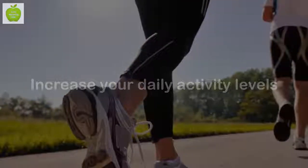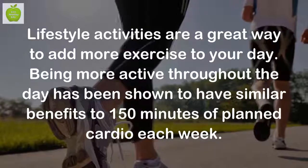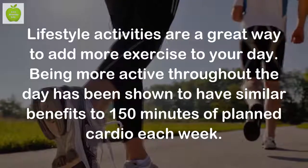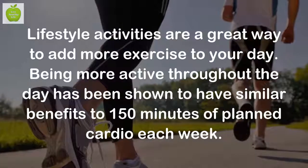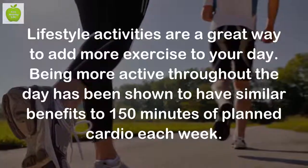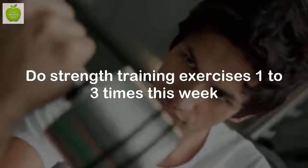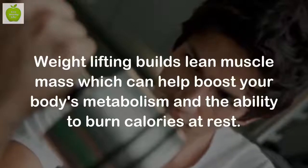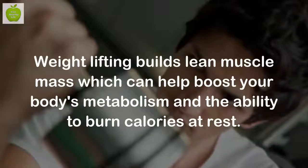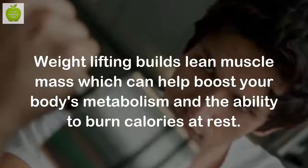Increase your daily activity levels. Lifestyle activities are a great way to add more exercise to your day. Being more active throughout the day has been shown to have similar benefits to 150 minutes of planned cardio each week. Do strength training exercises 1-3 times a week. Weight lifting builds lean muscle mass which can help boost your body's metabolism and the ability to burn calories at rest.